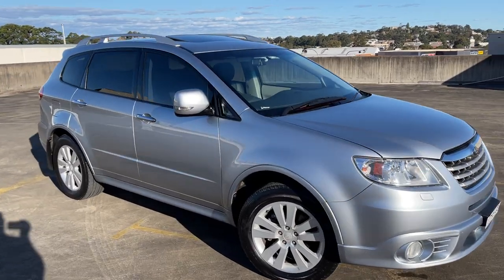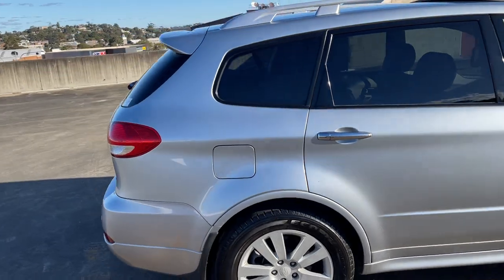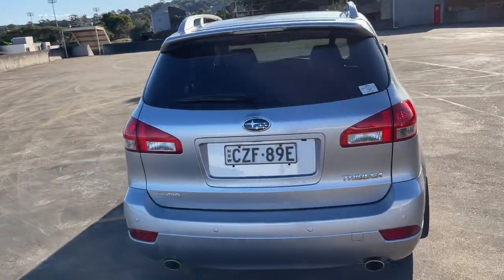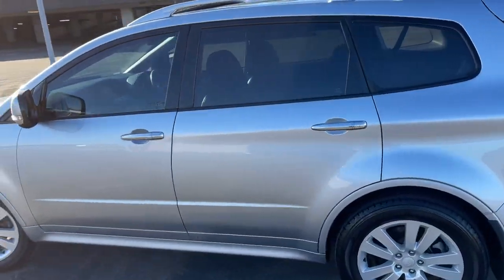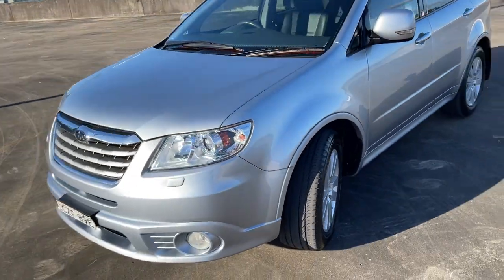We've got a 2012 Subaru Tribeca automatic all-wheel-drive wagon in silver. She's only traveled 122,000 Ks, drives beautifully and has a great service history. Tinted windows, alloy wheels, good set of tires, and the electric sunroof.